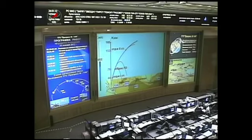Launch time was 5:06 and 40 seconds p.m. Central Time, 5:06 a.m. Baikonur Time on Thursday morning.